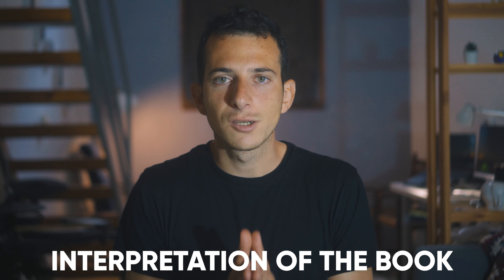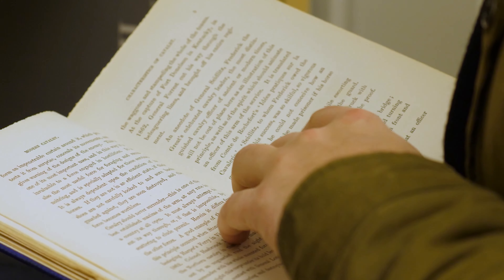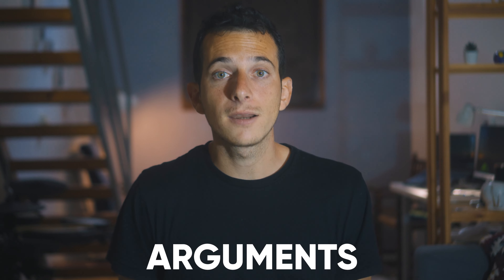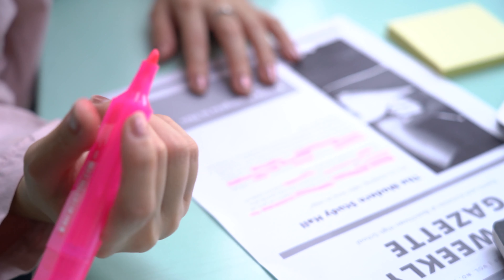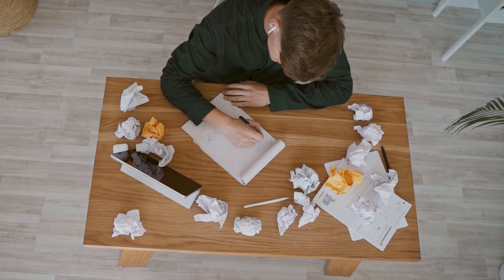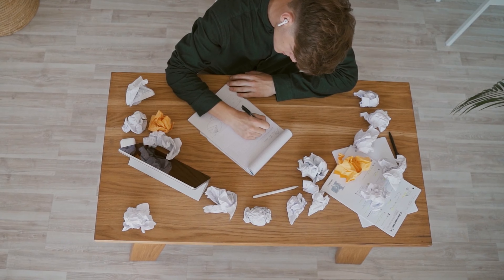This is where the magic happens. The goal of this stage is the interpretation of the book's content. You should aim to understand what the book is about as a whole — its main components, arguments, propositions, questions, and answers. Read carefully, without hurrying, from the first page to the last, and try to comprehend every sentence you encounter. Highlight the most important parts, write clarifying notes next to passages, or stick post-it notes with ideas that come into your mind.